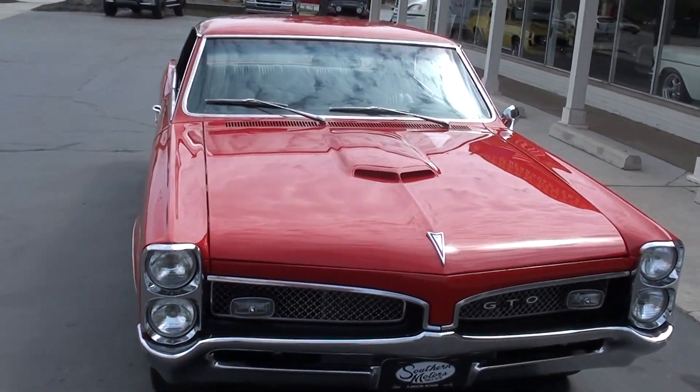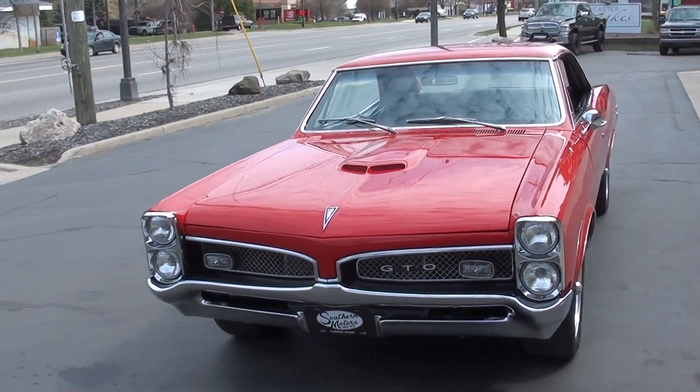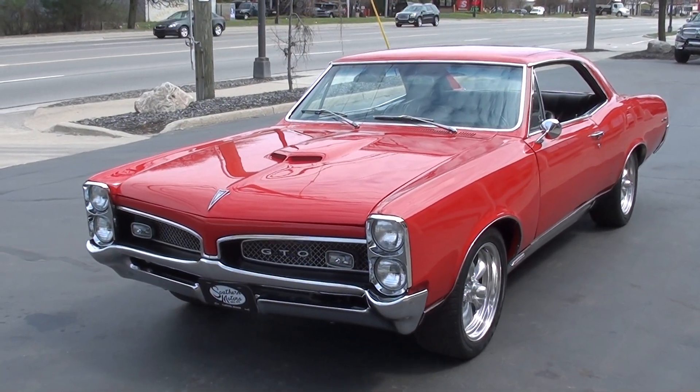Today we're going to take a look at a beautiful 1967 Pontiac GTO — PHS documented car, matching numbers, 400 automatic. Beautiful car.